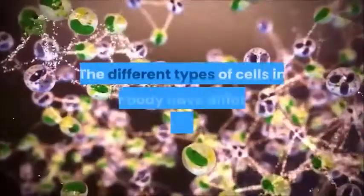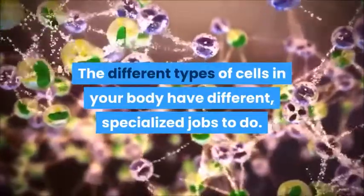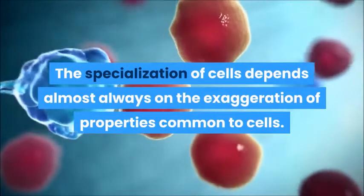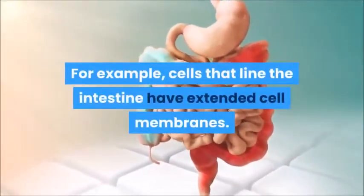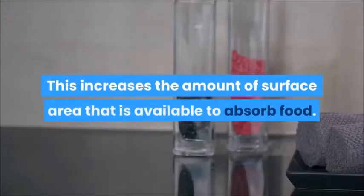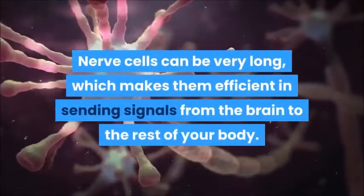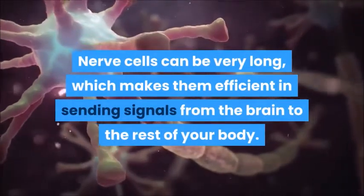The different types of cells in your body have different specialized jobs to do. The specialization of cells depends almost always on the exaggeration of properties common to cells. For example, cells that line the intestine have extended cell membranes, which increases the amount of surface area available to absorb food. Nerve cells can be very long, which makes them efficient in sending signals from the brain to the rest of your body.